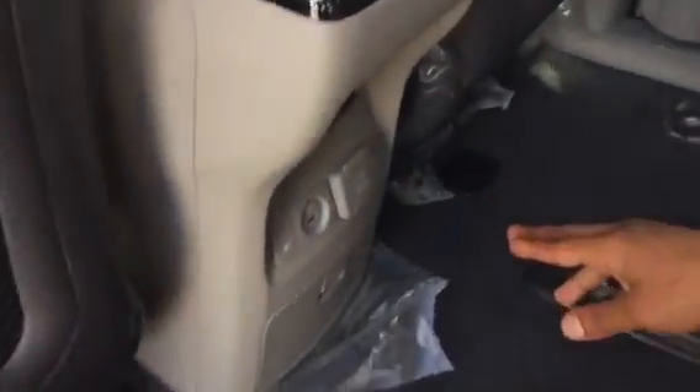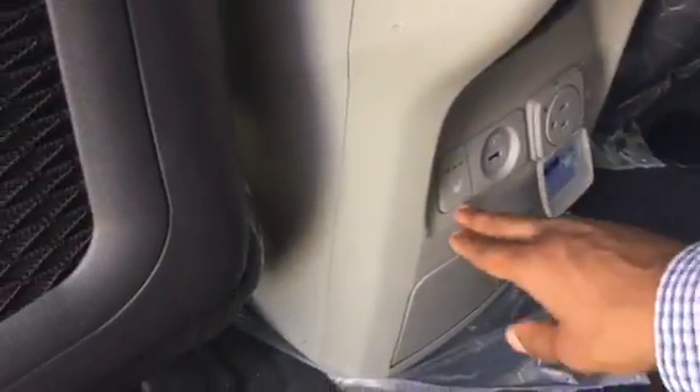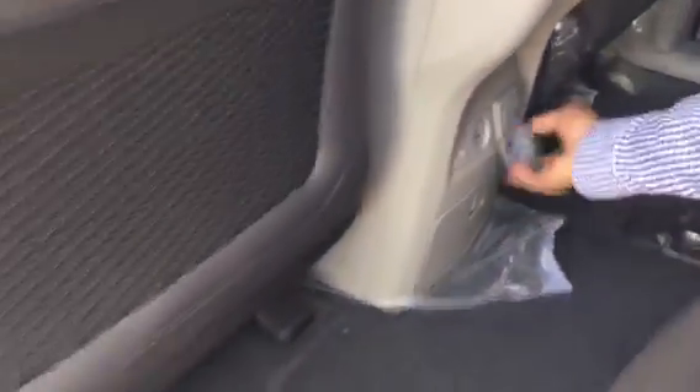Very comfortable seats here. At the back you have a 115-volt AC adapter. You also have heated seats in the rear, along with additional storage compartments.